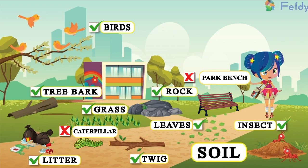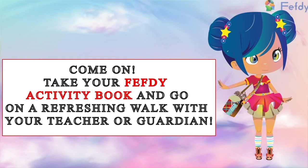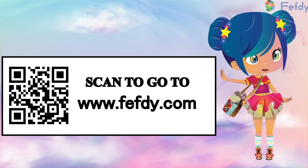Soil. Come on, take your Fefty activity book and go on a refreshing walk with your teacher or guardian. Log on to www.fefty.com and buy a Fefty activity book. Scan the QR code to go directly to our website.